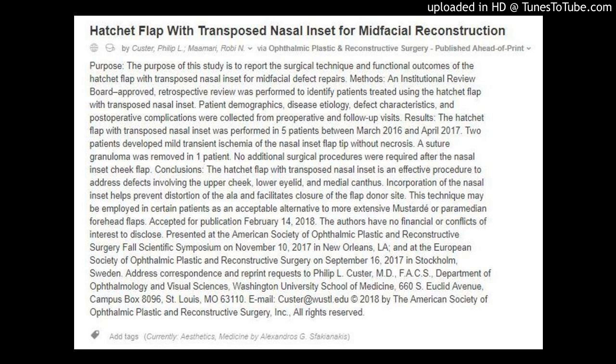Address correspondence and reprint requests to Philip L. Custer, M.D., FACS, Department of Ophthalmology and Visual Sciences, Washington University School of Medicine, 660 South Euclid Avenue, Campus Box 8096, St. Louis, Missouri 63110. Email: custer@wustl.edu. Copyright 2018 by the American Society of Ophthalmic Plastic and Reconstructive Surgery Incorporated, all rights reserved.